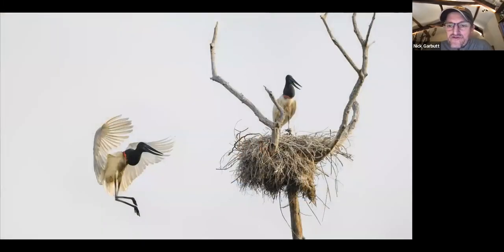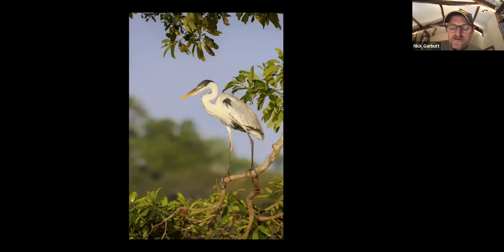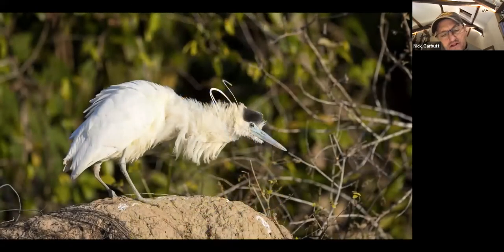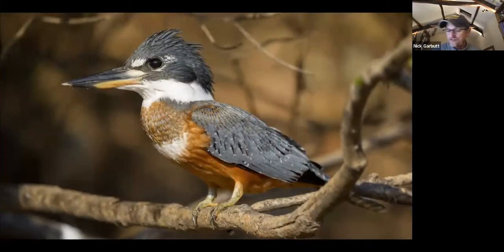Lots of bird life along the river: jabiru storks — huge, very reminiscent of marabou storks — are common and readily seen along the larger rivers. Cocoi herons you'll see virtually every time you go out on the water. Less often but still reasonably frequently seen is the capped heron. The gray-breasted wood-rail is often seen too, and here one is scavenging from what I assume is a fish killed by a caiman. Ringed kingfishers are very common — there are four or five species of kingfisher you have a good chance of seeing, and along the Cuiabá River you'd routinely see three or four species every day.